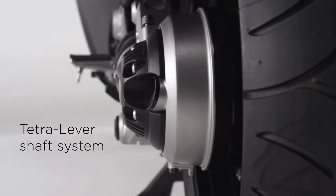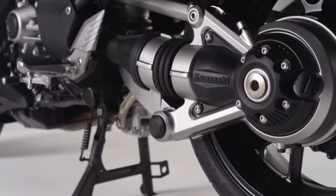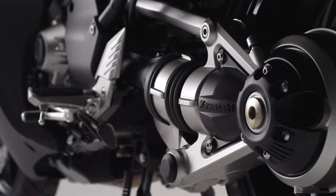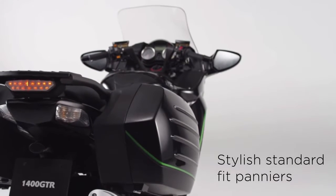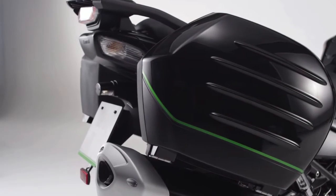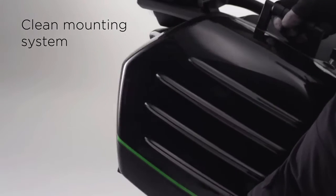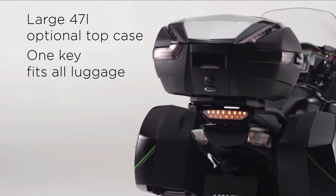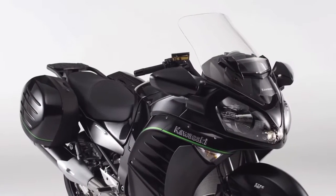Completing the package is the unique Tetra-Lever drive system, which reduces the lifting or squatting shaft drive effect. Featuring integrated 37-litre capacity panniers and employing an innovative clean mounting system, the standard fit colour-coded panniers plus optional 47-litre top case demonstrate the GTR has all the capacity you need to go the distance in comfort and style.